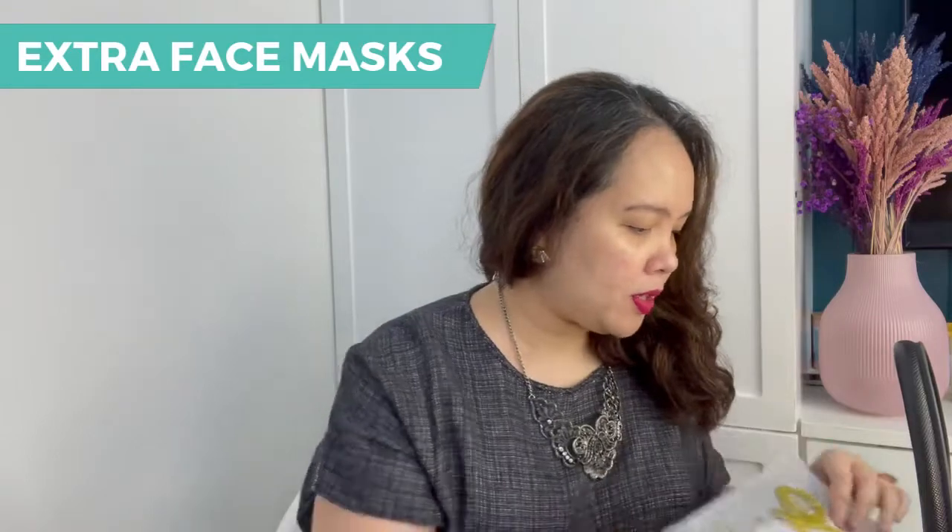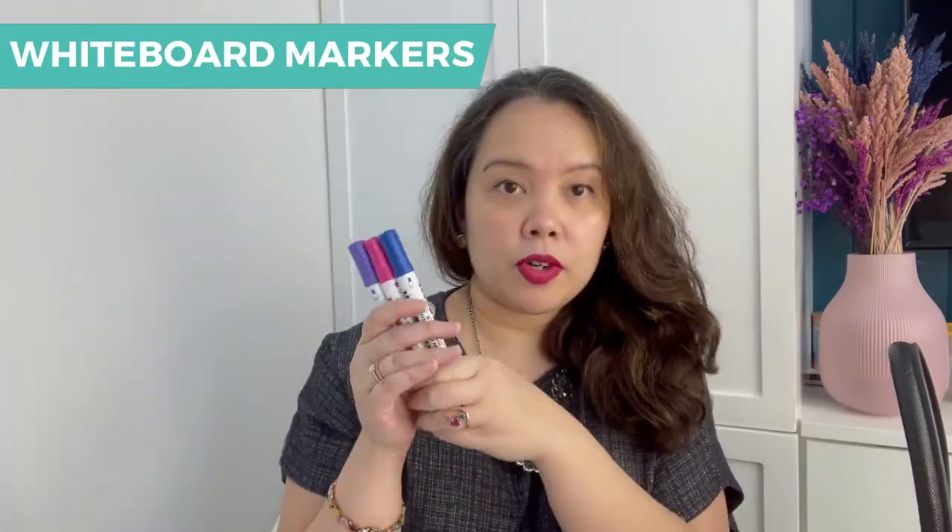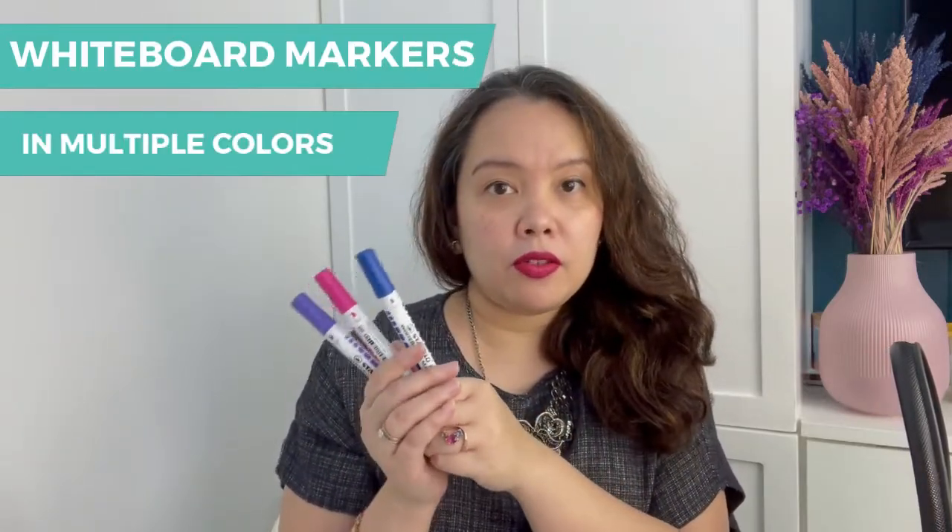It's still pandemic time, so have your extra set of face masks. This bag can really hold a lot of stuff. Very important: you need your whiteboard markers, and I like to have a different set of colors.